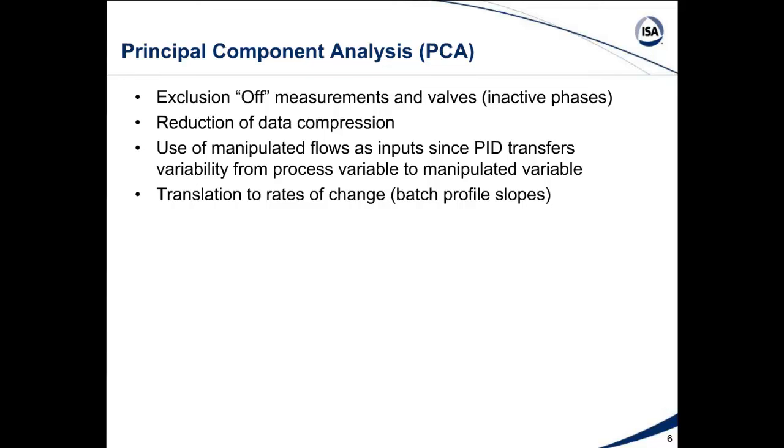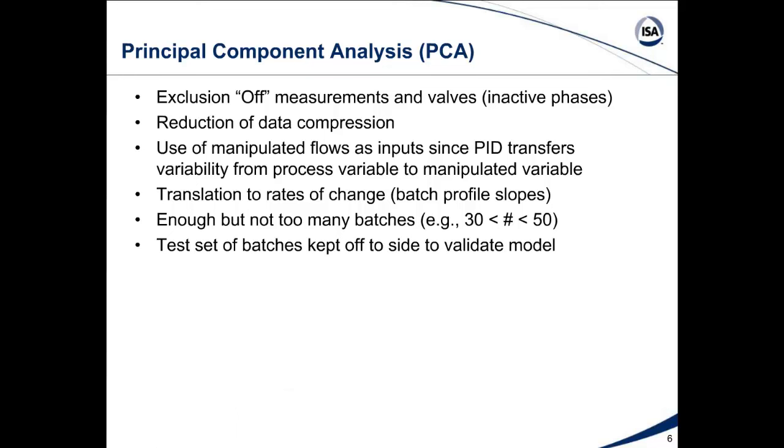We look at the slope of the batch profile of key process variables such as temperature and concentration. We need to have enough but not too many batches — enough to see variability, but not so many that the model concentrates on batches that don't show important changes. An optimum set is greater than 30 but maybe less than 50, similar to what we do with neural network models. We also need to keep a test set of batches aside to validate the model.